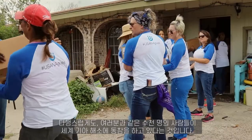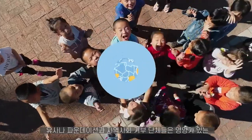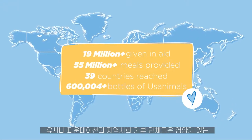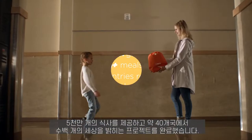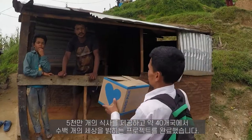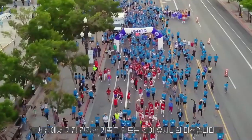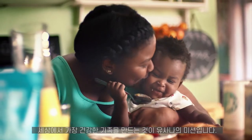The good news is that you and thousands of generous people like you are making a difference. The USANA Foundation and its partners have delivered over 50 million nutritious meals and completed hundreds of life-sustaining humanitarian projects in nearly 40 nations. It's USANA's mission to create the healthiest family on earth.